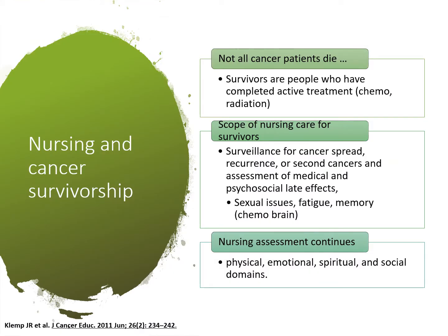Not all cancer patients die. With effective treatment, people survive. Nurses have a role to play for cancer survivors, including surveillance for cancer spreading or new cancers. We should also keep an eye on the patient's psychosocial health — are they depressed or anxious? Some issues survivors face include fatigue, memory issues, and sexual health issues. Nursing assessment continues in survivorship, so physical, emotional, and social assessments become very necessary for their ongoing care.